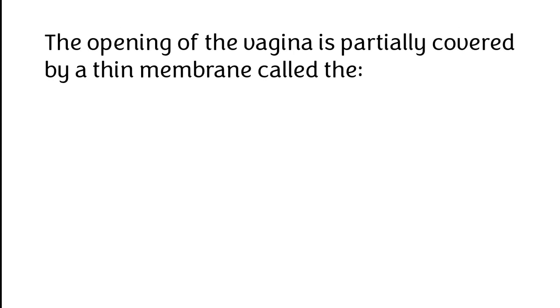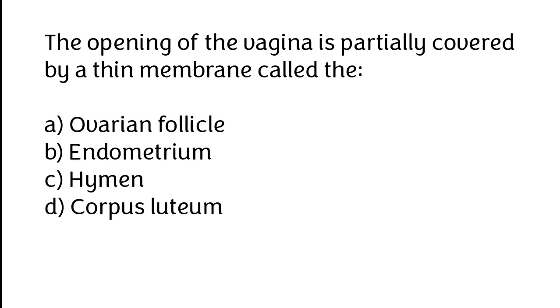The opening of the vagina is partially covered by a thin membrane called: A. Ovarian follicle, B. Endometrium, C. Hymen, D. Corpus luteum. The correct answer is option C: Hymen.